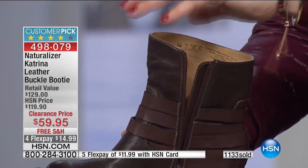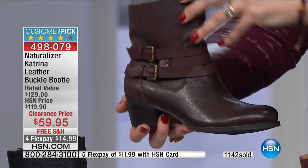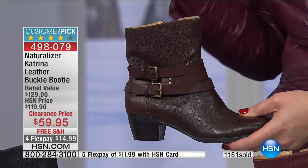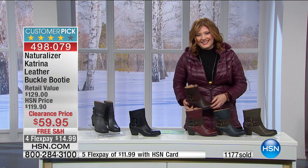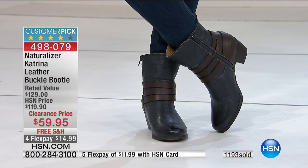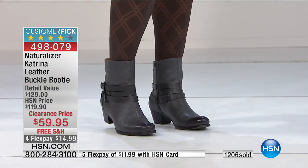You can do a boot sock if you want to scrunch them down to be like a cute little leg warmer. In the shaft, it's six and a half inches in the height and 12 inches in the leg opening. There is a slight slope to the design. Please use Express Ordering - we are so busy. Almost 1,200 already spoken for. We do have free shipping. We also have four flexible payments of $14.99.